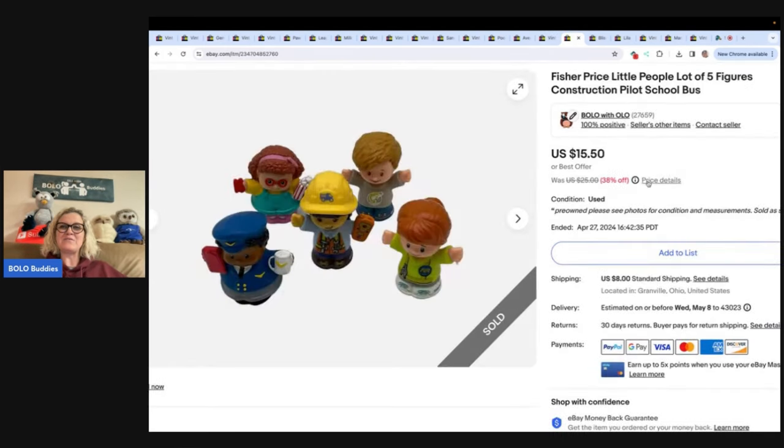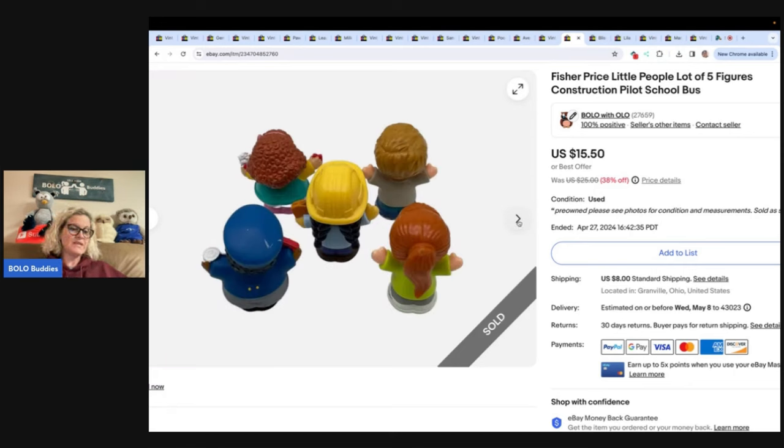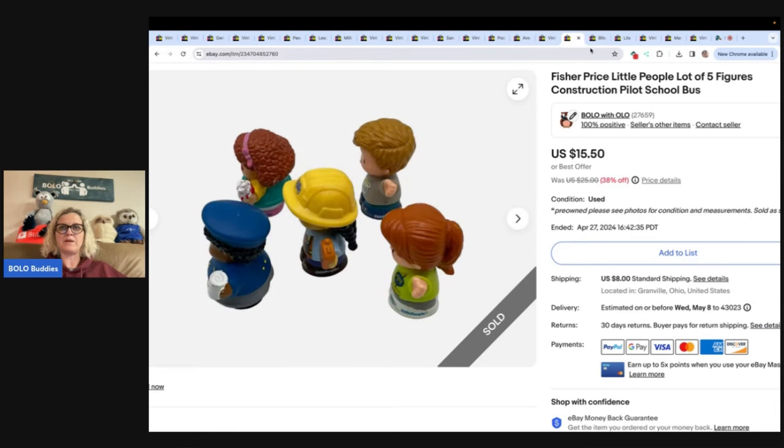This is Fisher Price Little People, Lot of Five Figures — Construction, Pilot, School Bus. Speaking of Whatnot shows, I did a Fisher Price Little People show and a Loving Family show around Christmas time because people were looking for toys, and they were a success. I sold this set of five for $15.50 plus shipping.